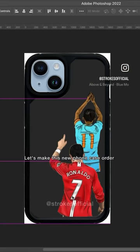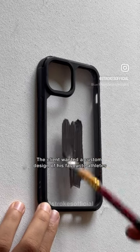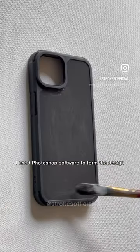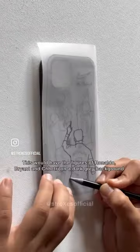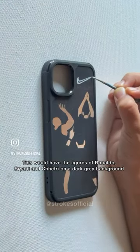Let's make this new phone case order. The client wanted a custom design of his favorite athletes. I used Photoshop software to form the design. This would have the figures of Ronaldo, Bryant, and Chitri on a dark grey background.